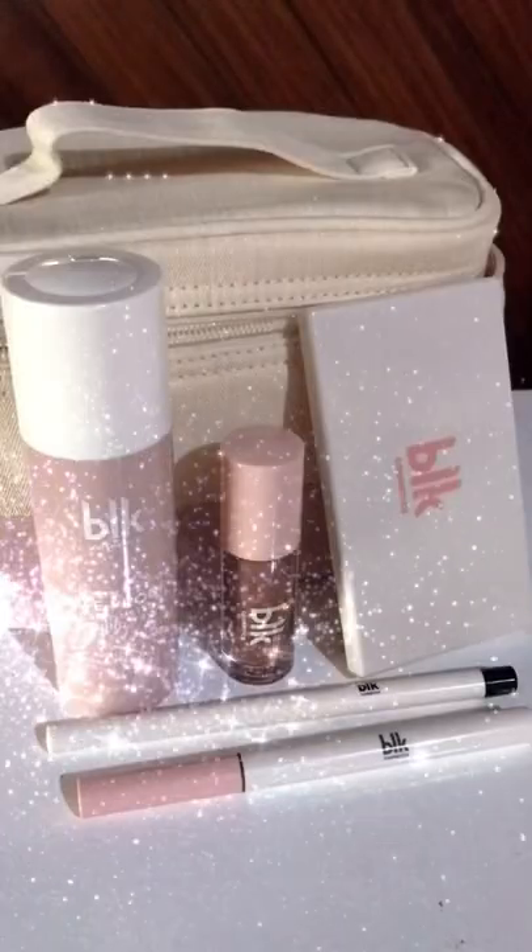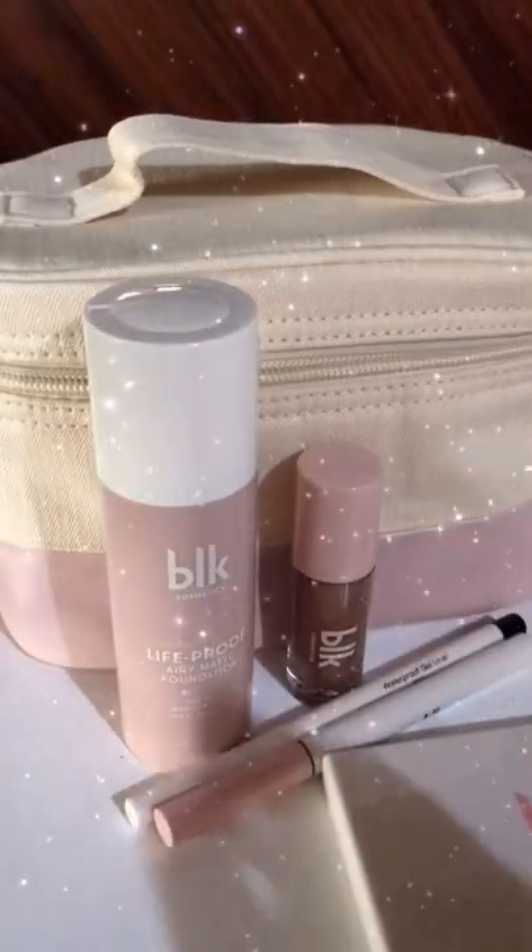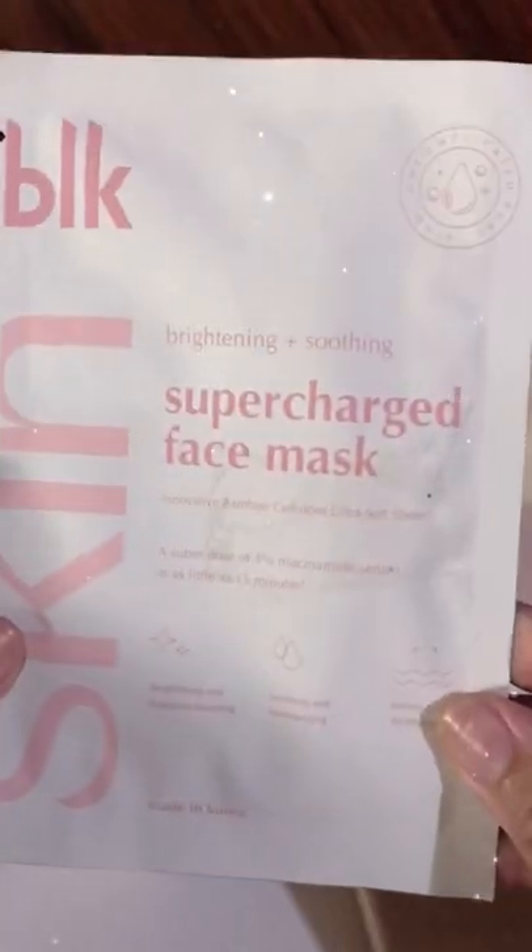I'm a fan of BLK. I just purchased their full face on the go set from Shopee, and look at my freebie!